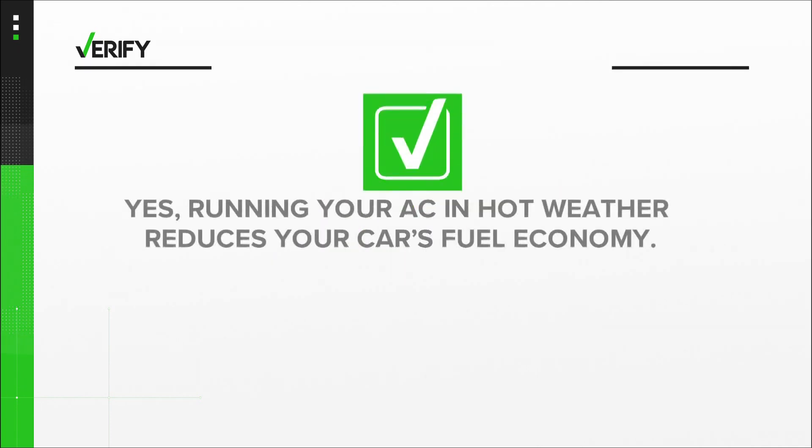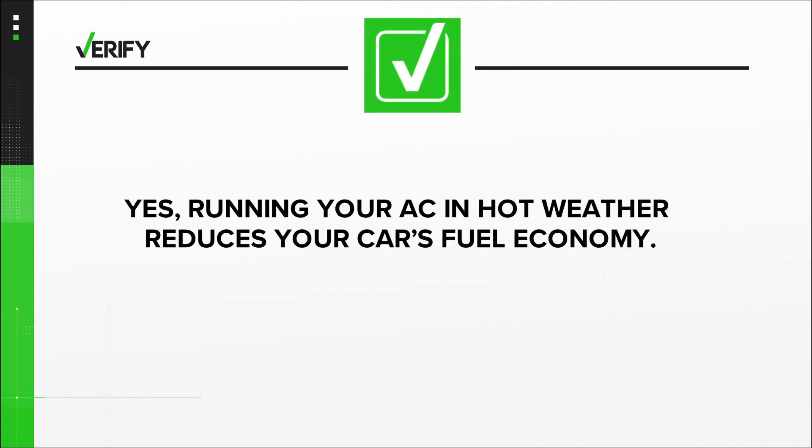So we can verify: yes, running your AC in hot weather reduces your car's fuel economy.